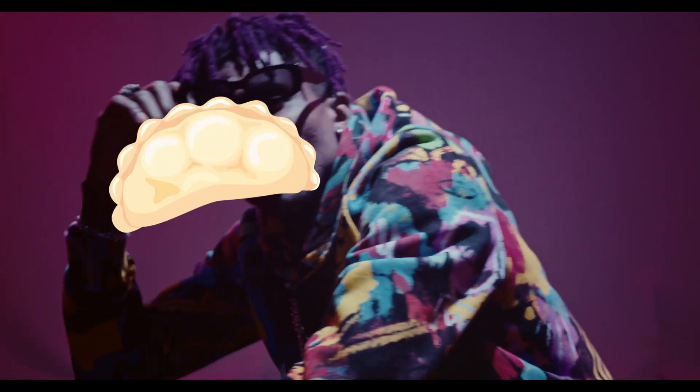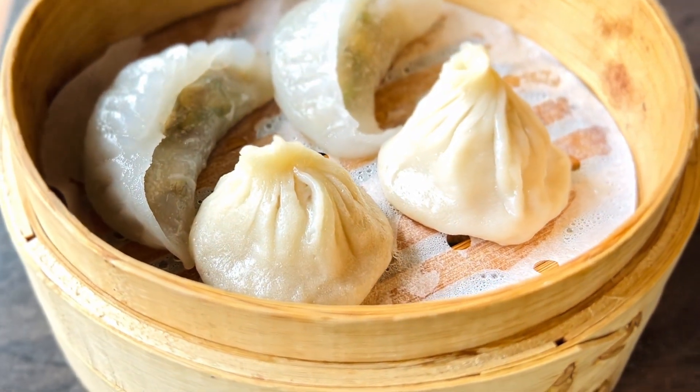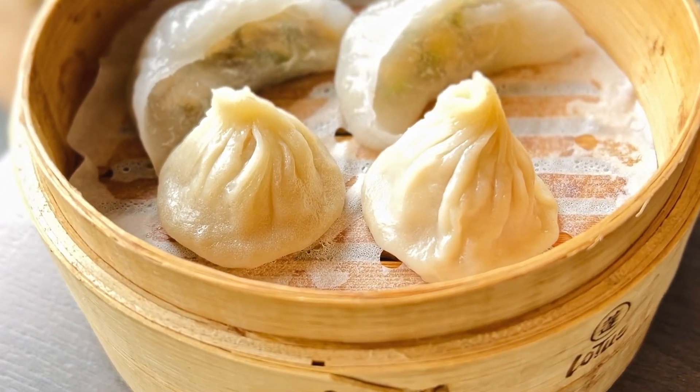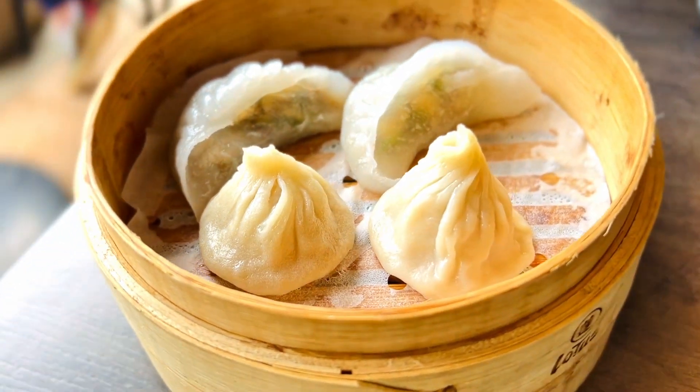My favorite wrapper? Definitely dumpling! Xiao Longbao, a soup dumpling, is not traditionally a dim sum dish. Due to its recent popularity, it's not commonly served at such places. If you're expecting Ding Tai Fung style, you might be disappointed. The skin here is slightly thicker, less soupy, and the flavor is more pocky. I wouldn't order another serving, but it's enjoyable nonetheless.